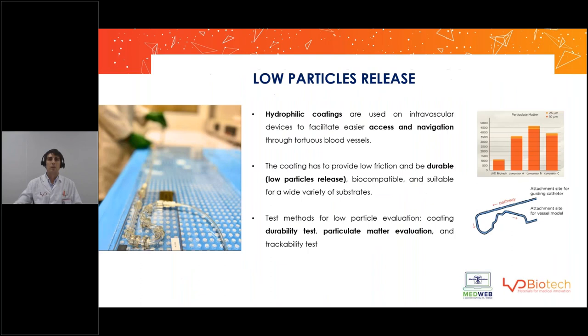So, what are we looking for when choosing hydrophilic coatings? The first thing is lubricity. We want the coating to make the device lubricious in order to facilitate access and navigation through tortuous blood vessels. But it is also very important to control the particles that are released from the coating into the bloodstream. It's very important that the coating is durable — meaning it doesn't release particles into the bloodstream, as that can lead to diseases such as obstruction of veins or arteries.